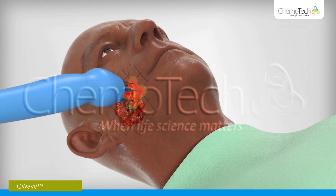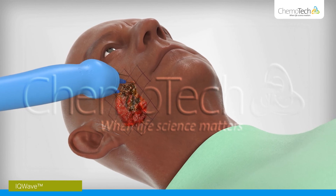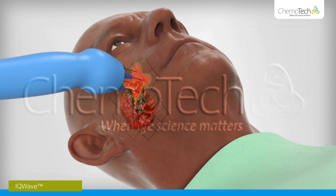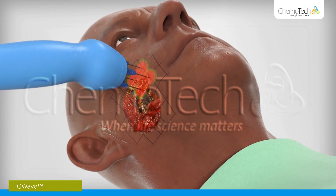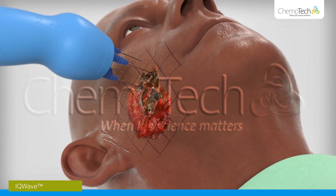Electrochemotherapy can normally be performed under local anaesthesia and light sedation. The procedure is relatively painless and highly time efficient. A complete active treatment cycle normally takes only 20 minutes or less.